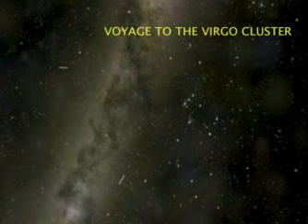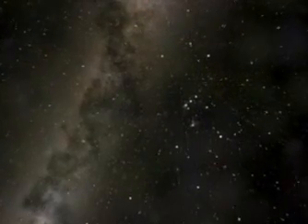This constellation might help. It's Orion. There's the belt, there's the sword. We're going to head for the sword.